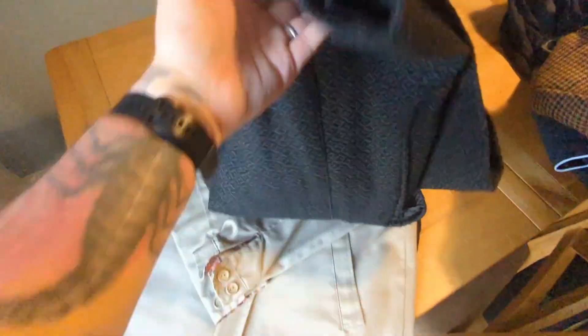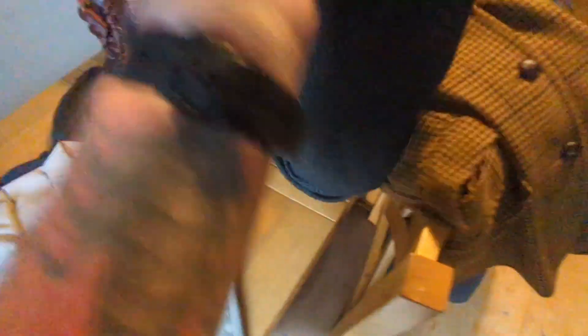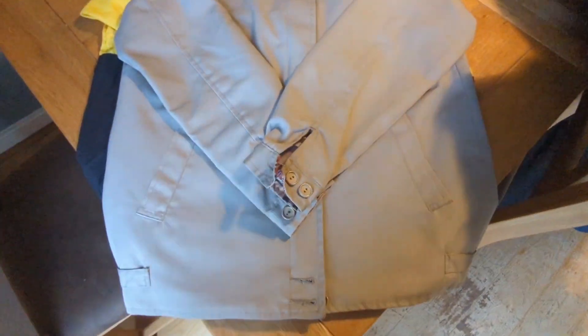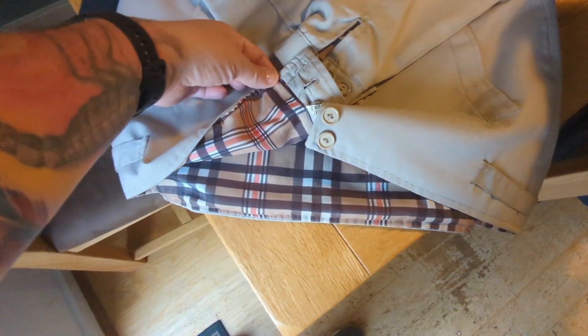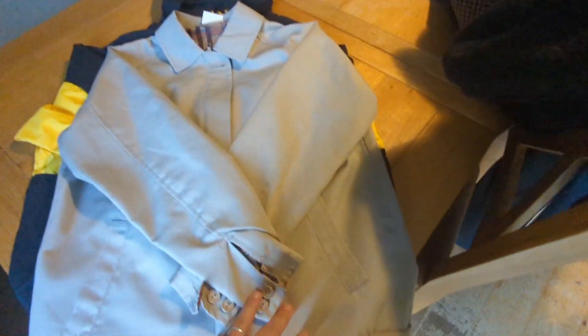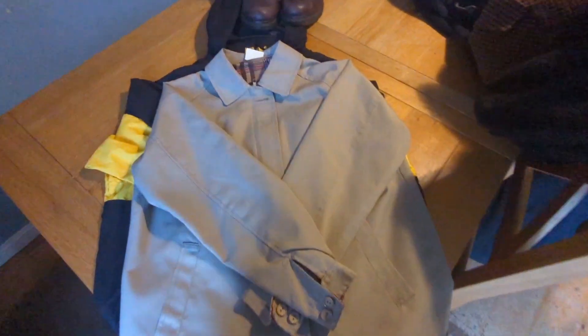This is something I'd never normally pick up, but it was only a quid so I could get an easy tenner on that - it'll fly off the shelves being winter time. This one threw me a little bit because at first I thought Burberry, but unfortunately it's not. It's got no markings, nothing in there, but it was a pound and I bought it hoping to find some Burberry markings - but nope.